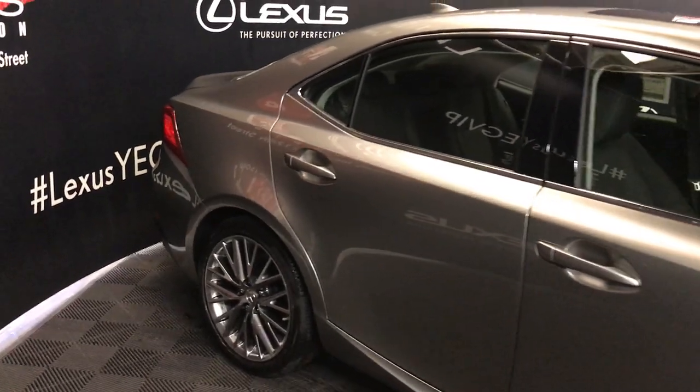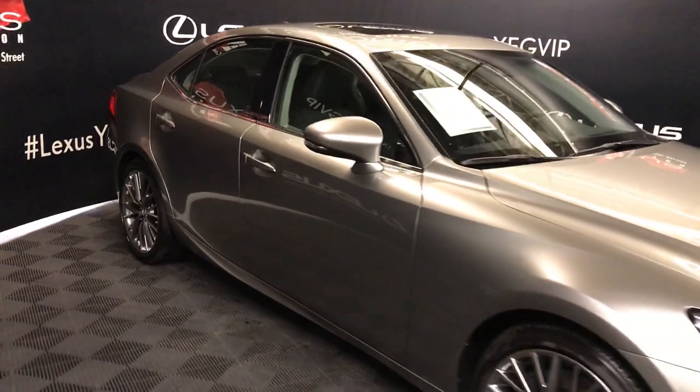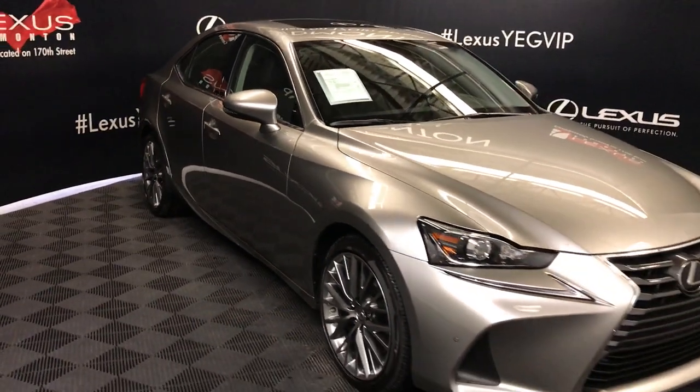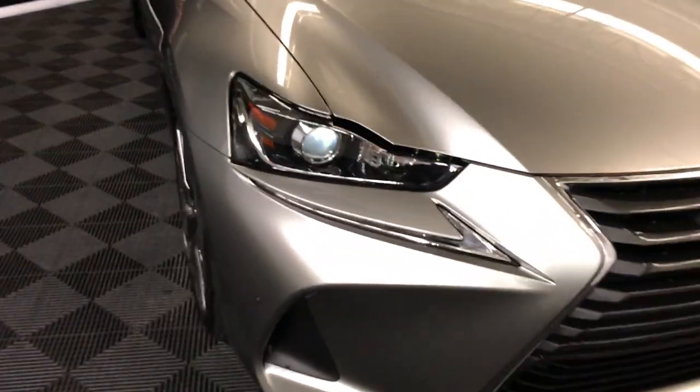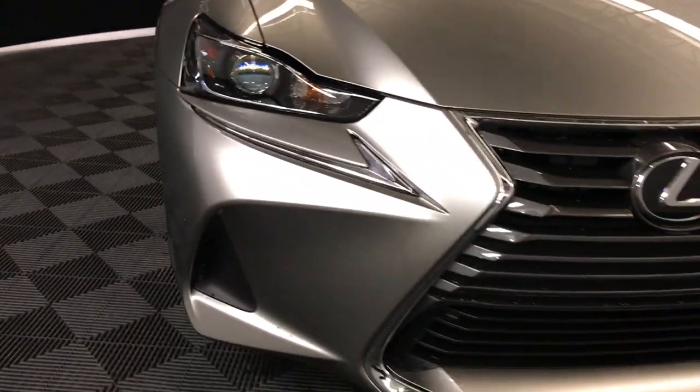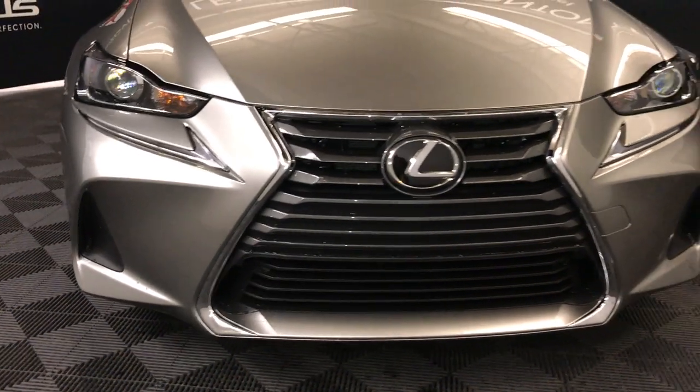Integrated turn signal lights on your side mirrors — auto-dimming, and you can fold them shut. Rain-sensing wipers, automatic high-beam feature, adaptive front lighting system, LED headlamps, daytime running strip lights, and clearance sensors. And so much more.